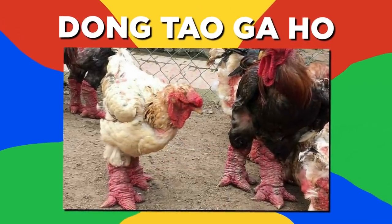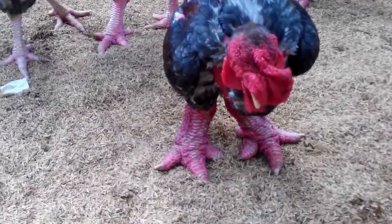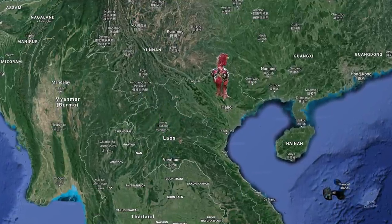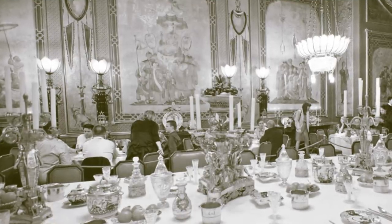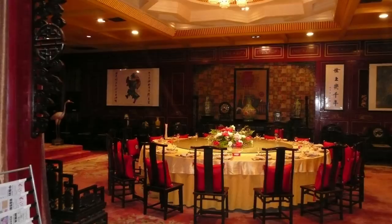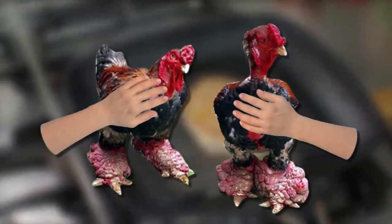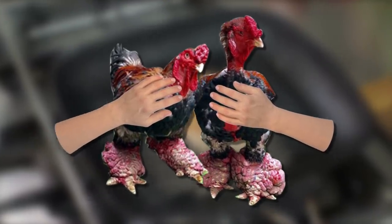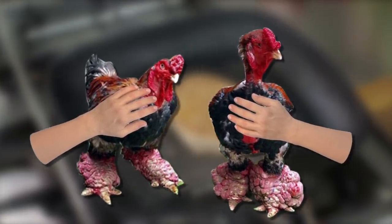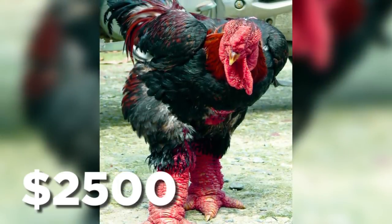Number 7: Dong Tao, also known as the dragon chicken. The Dong Tao is a chicken with enlarged feet which originated in Hanoi, where they were served exclusively to the royal family. They have now become a staple of expensive restaurants in Vietnam, and their meat is considered a culinary delicacy. Although they are very tricky to breed, as their large legs make hatching a difficult process, as a rare breed they are in high demand and can cost up to $2,500.